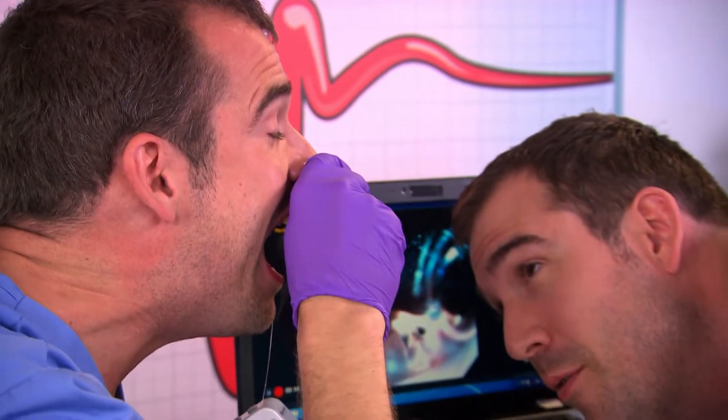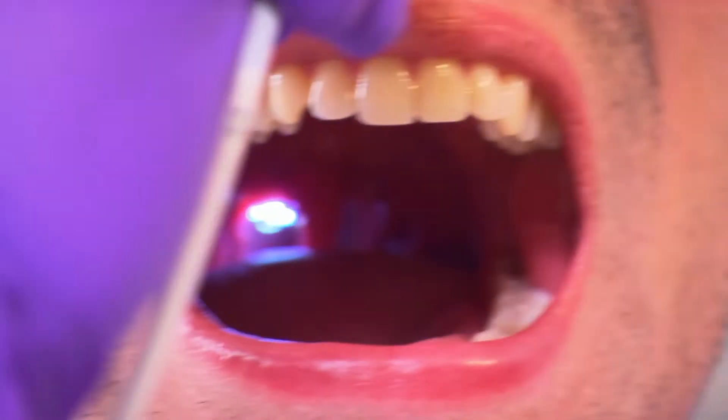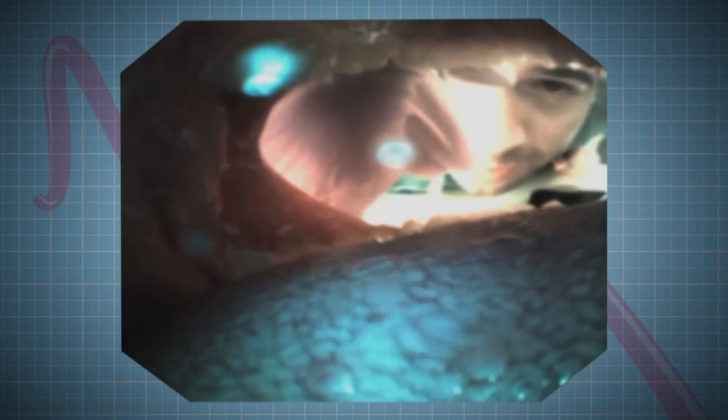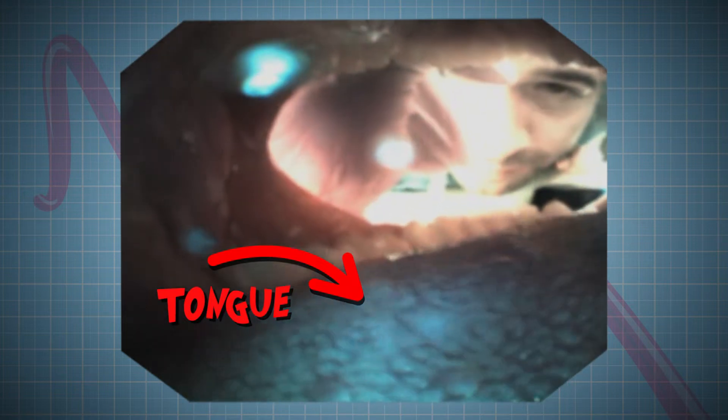I can see the camera really well at the back of your mouth — it's very weird. It's like there's a little spaceship exploring the inside of your mouth. And Chris's tongue looks a bit alien, too. But let's keep going.